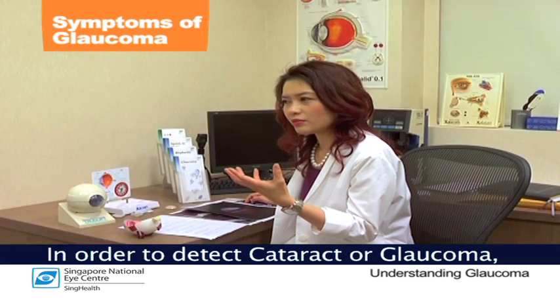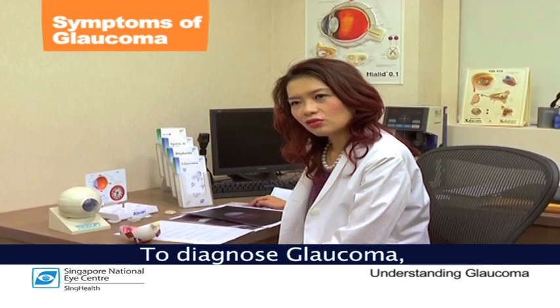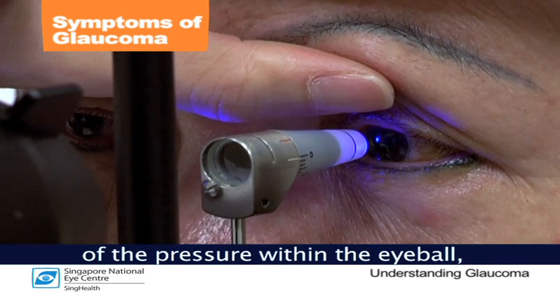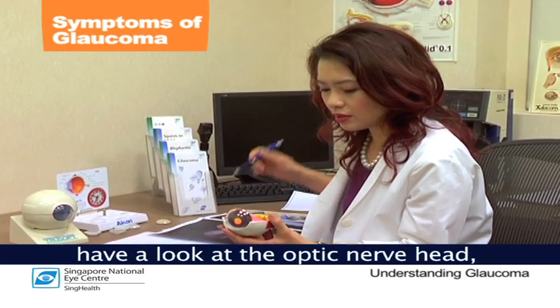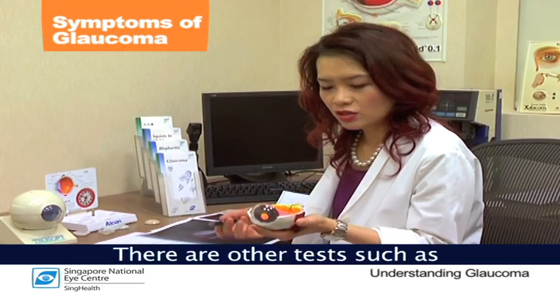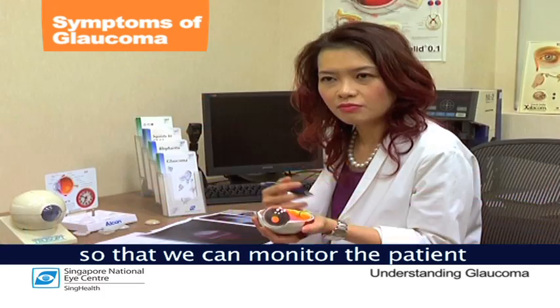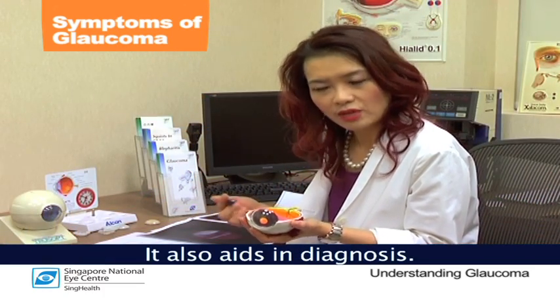In order to detect cataract or glaucoma, we have to have a formal eye examination by the ophthalmologist. To diagnose glaucoma, there are some tests that need to be done, such as measurement of the pressure within the eyeball. The ophthalmologist will also need to look at the optic nerve head, as well as perform a visual field examination. There are other tests such as imaging of the optic nerve head to detect how much nerve fiber is left, so that we can monitor the patient and aid in diagnosis.